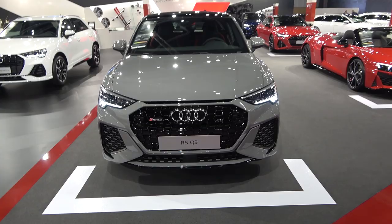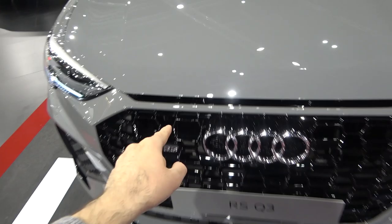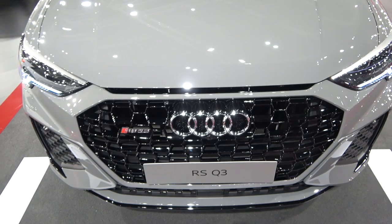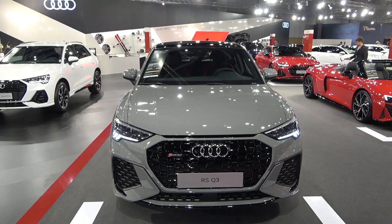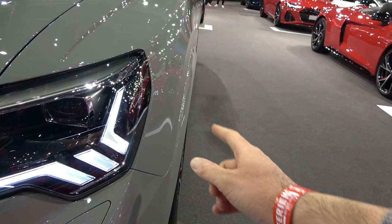So naturally the front grille is massive. You do have the large air inlets, matrix LEDs. These are a very nice touch — sort of like inlets here, inspired by the legendary Audi Quattro model. Tell me what you guys think about the looks of this car. You immediately see it's a special version because of all this aggressive look.